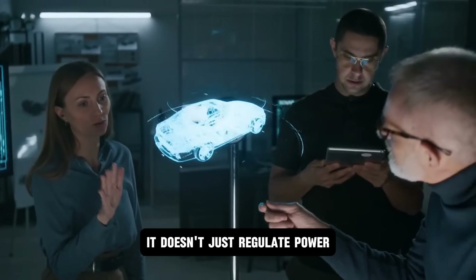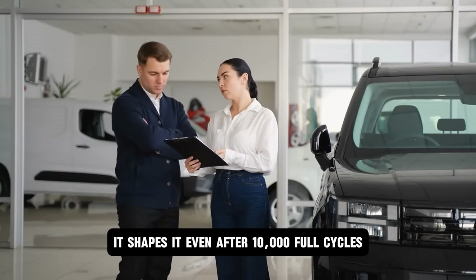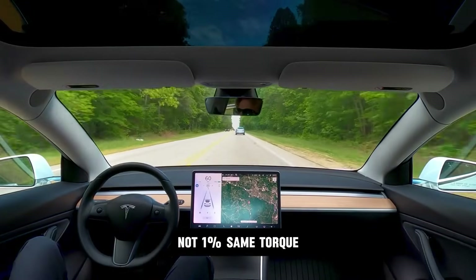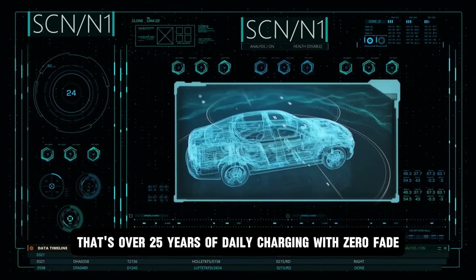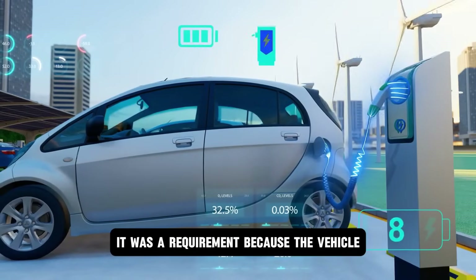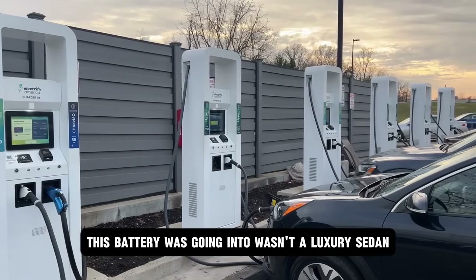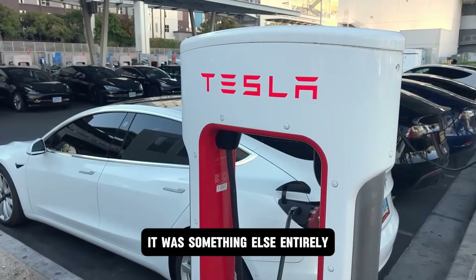It doesn't just regulate power — it shapes it. Even after 10,000 full cycles, lab reports showed no measurable drop in output — not 1%. Same torque, same launch, same range. That's over 25 years of daily charging with zero fade. And for Tesla, that wasn't a brag — it was a requirement. Because the vehicle this battery was going into wasn't a luxury sedan, it wasn't a $120,000 flagship. It was something else entirely.